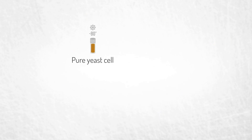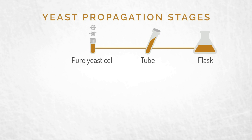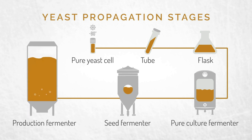A pure yeast cell is mixed with water and nutrients to create an initial liquid culture in a tube. As the cells multiply, that liquid is transferred to a flask. As the process continues, the cells are transferred to larger and larger environments. The purpose of each scale-up is to increase the biomass to get enough yeast for production.